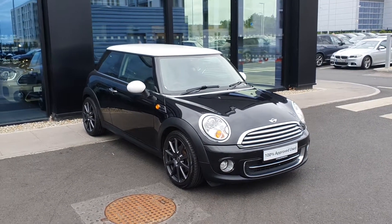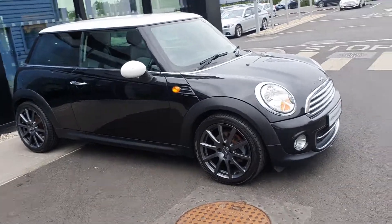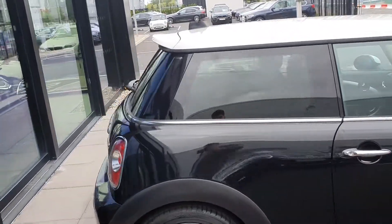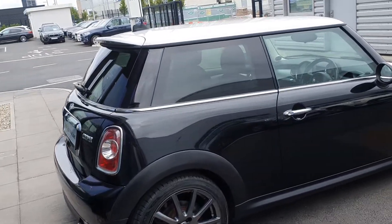This Cooper 3-door hatch comes in midnight black with a white roof and white mirror caps, and these gorgeous grey 17-inch spurious alloy wheels. It also comes with rear privacy glass as well as rear parking sensors.